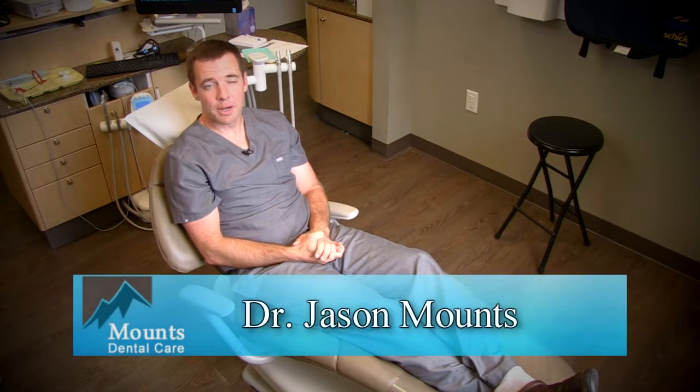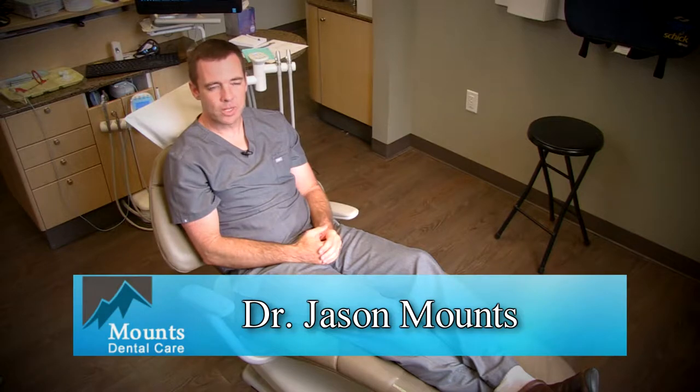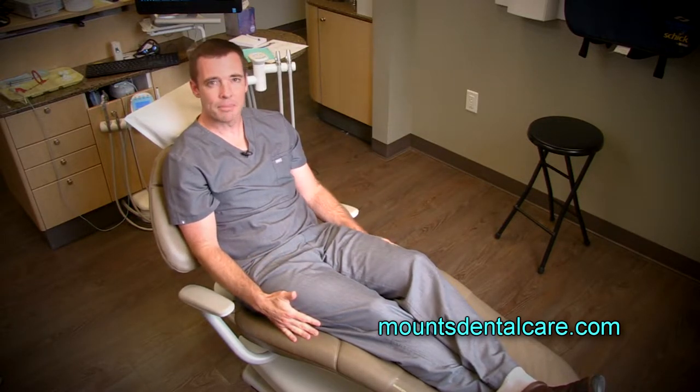There are lots of things about going to the dentist that people think are uncomfortable. As we think about things we can do to make your visit more comfortable, there are lots of different details we take into account. One of the easiest ones that's often overlooked is the chair that you sit in.